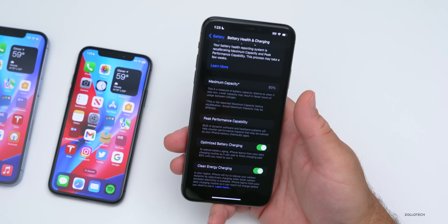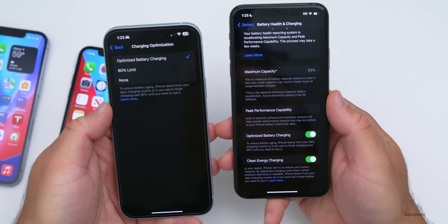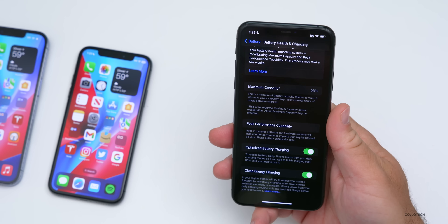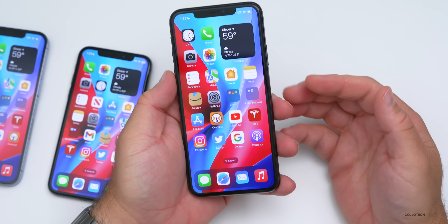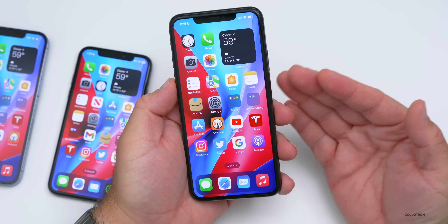On the iPhone 15 Plus under Charging Optimization, you can see the option to set an 80% charging limit. There's no reason that shouldn't be available on older devices, and hopefully Apple brings that in a future update.